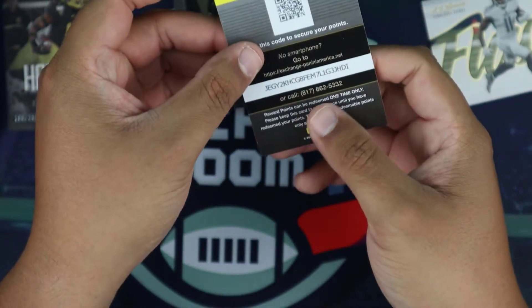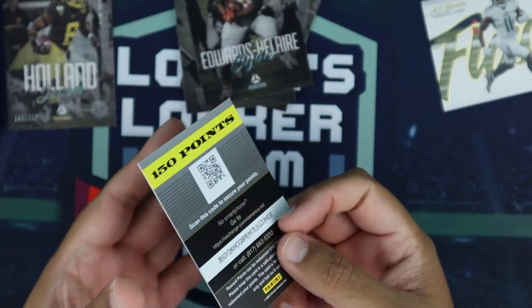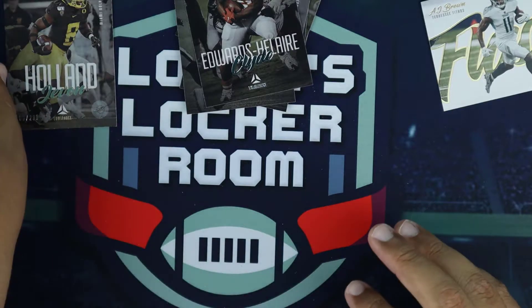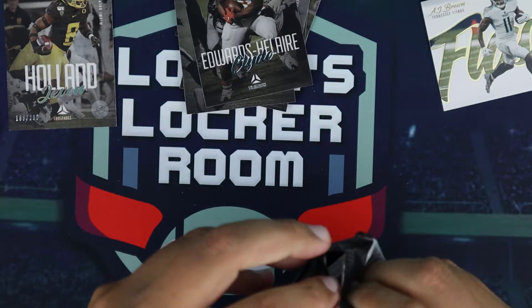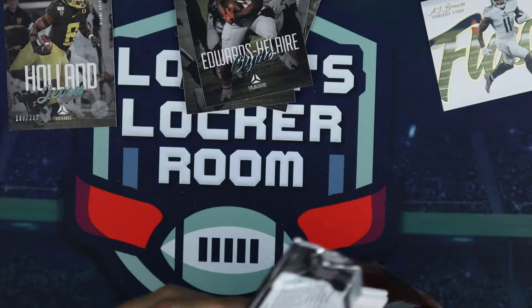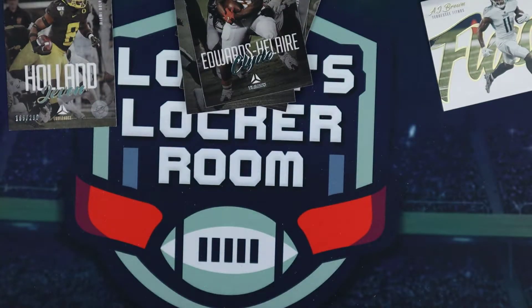Javon Holland, Oregon Duck for the Miami Dolphins — that's numbered out of 299. Nice rookie. And we got 150 Panini Reward Points. We'll take that, but that's going to take up one of our hits. That's the first time I've ever pulled Panini Reward Points, so I'm guessing that's going to take one of our autographs away, which kind of sucks.